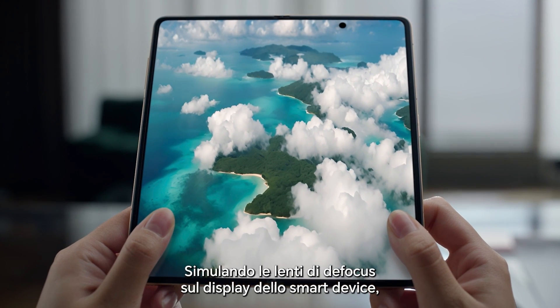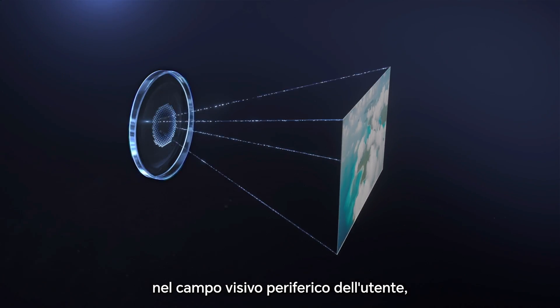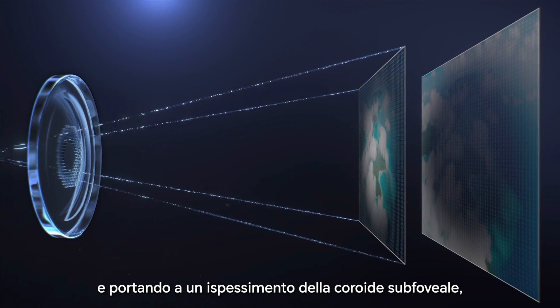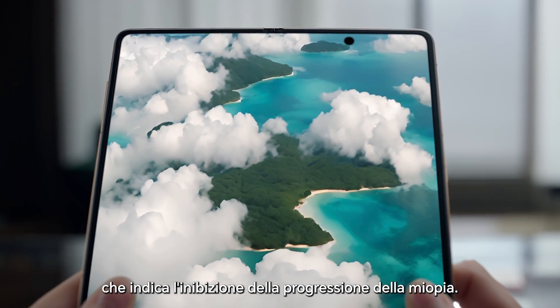Simulating a defocus lens on the smart device's display, the technology induces controlled defocus in the user's peripheral visual field while keeping clear central vision, leading to an increase in sub-foveal choroidal thickness, which indicates the inhibition of the progression of nearsightedness.